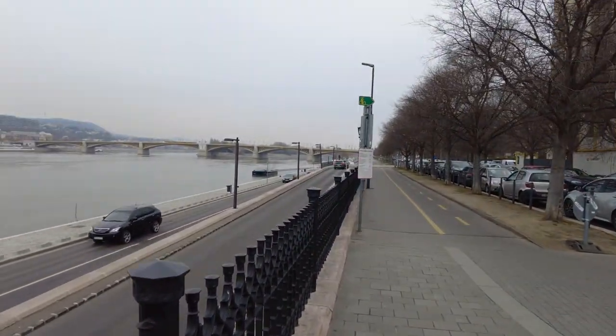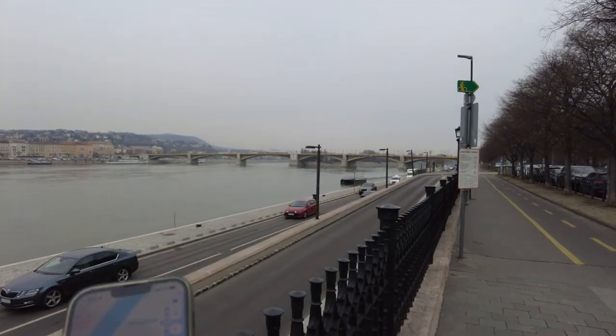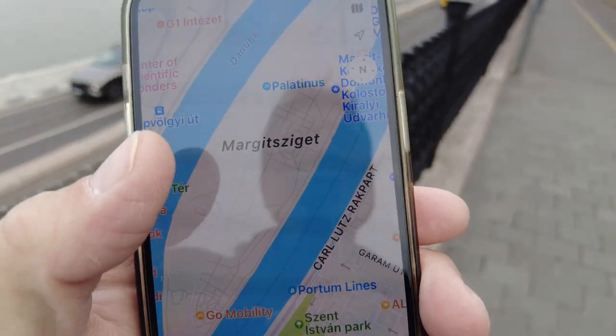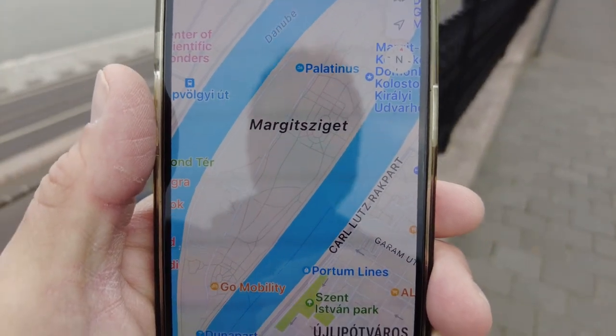So that's the bridge and you can kind of see right in the middle they have a get-off point where you can go to that island. This is the name of the island because I certainly don't want to try to pronounce that. Margit Sziget? Margit Sziget.